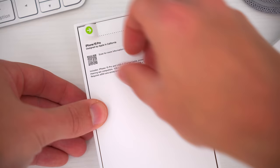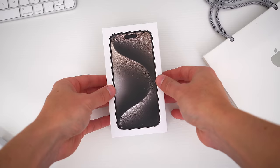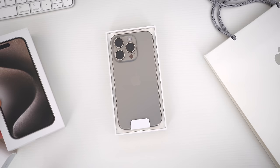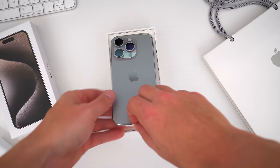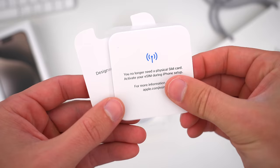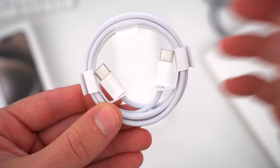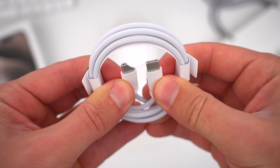First things first, let's go ahead and unbox this, because there's something new inside that we have to talk about. Peeling off those familiar stickers and sliding off the lid, the first thing we get is the phone itself — this is the natural titanium finish and material that we'll definitely take a closer look at in just a second. Also inside, the famous 'Designed by Apple in California' text stamped on the outside of a small packet of stuff — just a tiny instruction booklet and single Apple sticker in there.